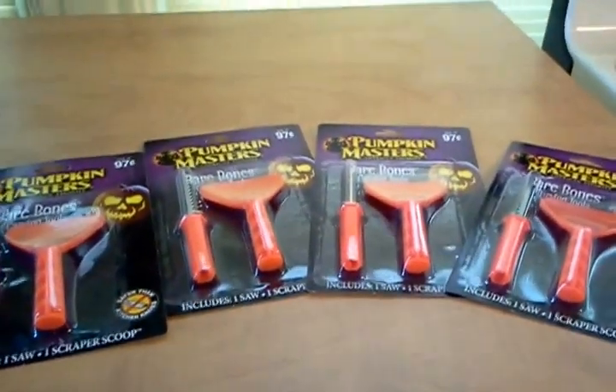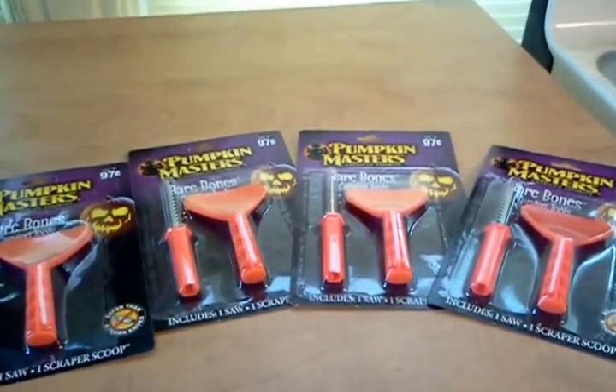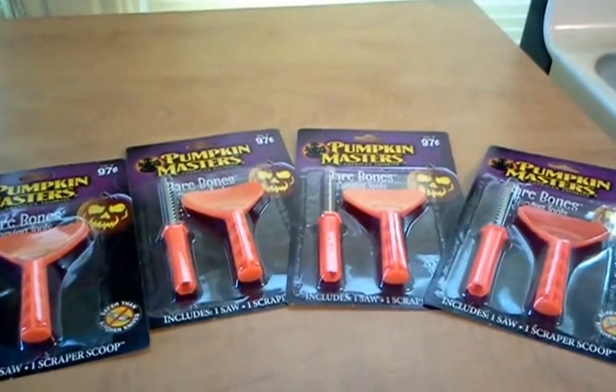We have grandkids, so for a dime, I figured that this was probably a pretty good deal.